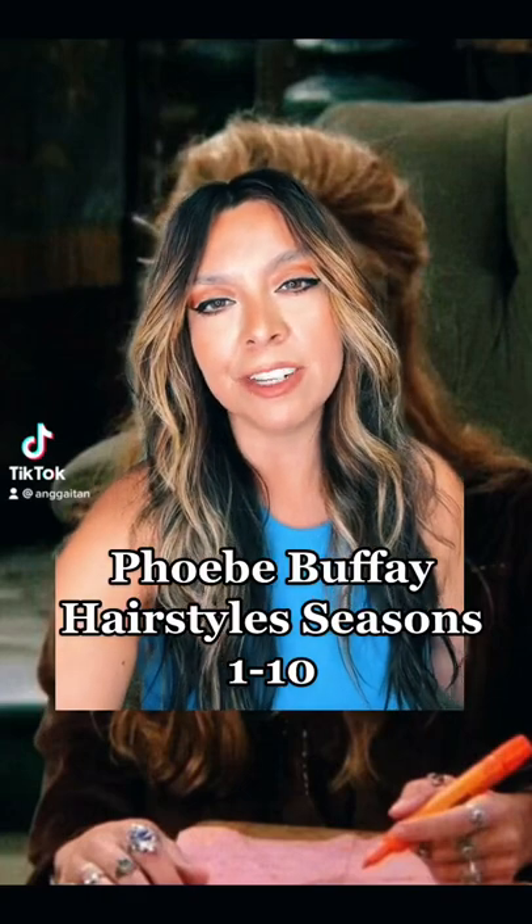Let's take a look at Phoebe Buffay's hairstyle throughout the seasons. Season one she had a lot of hair, lots of volume, lots of curls, just very bouncy.